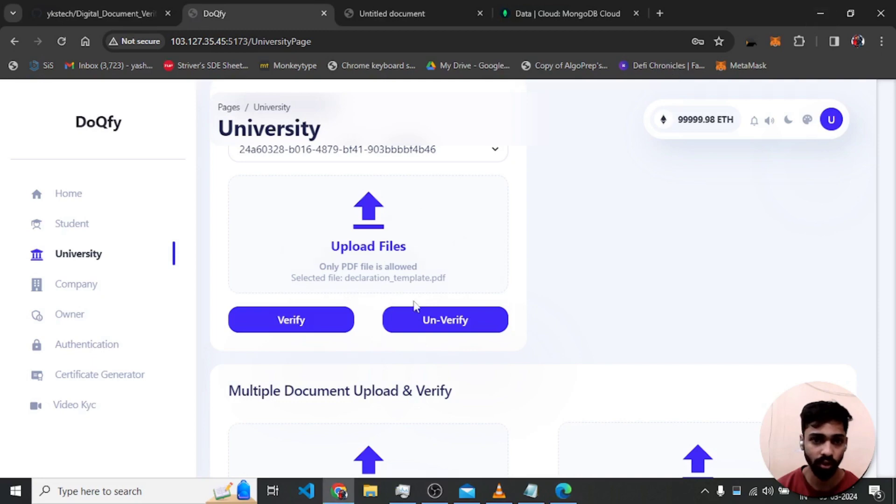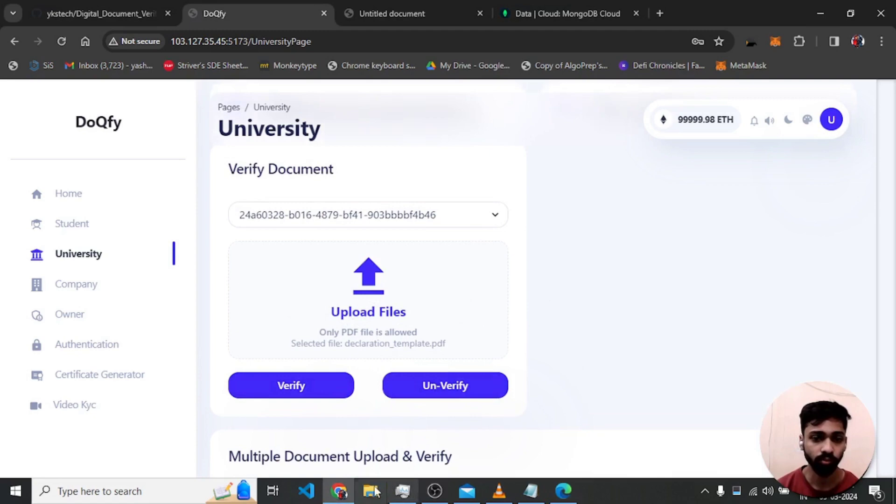The fake document has a letter 't' missing where the original document has it — I only changed one letter. After uploading the fake document and clicking verify, the system shows 'invalid document', demonstrating hash mismatch detection.